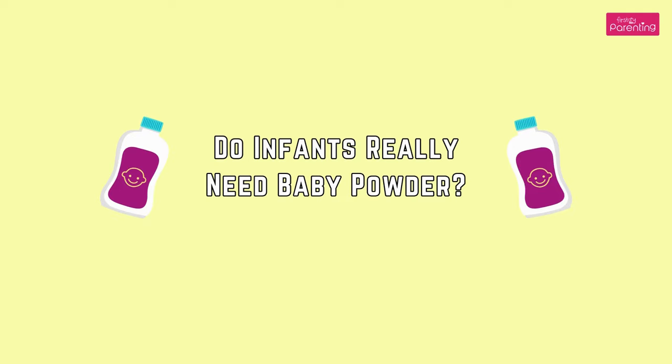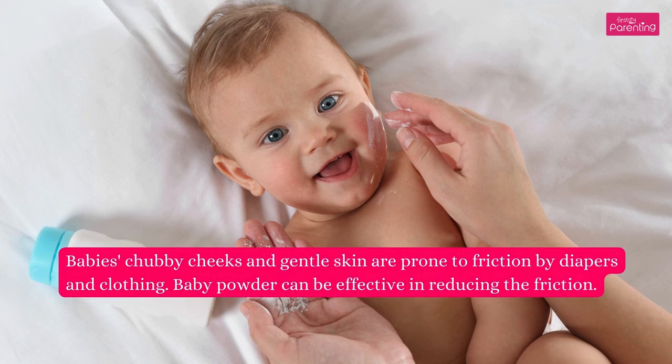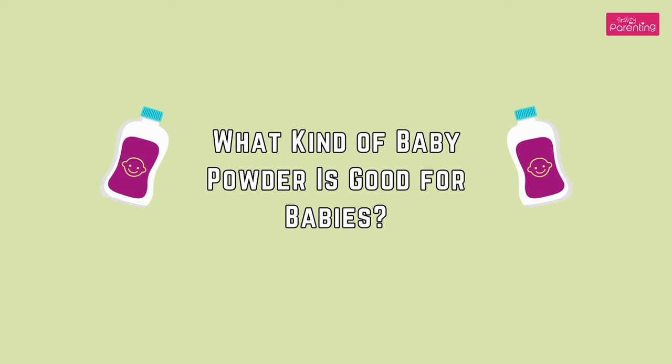Do infants really need baby powder? Babies' chubby cheeks and gentle skin are prone to friction by diapers and clothing. Baby powder can be effective in reducing that friction.